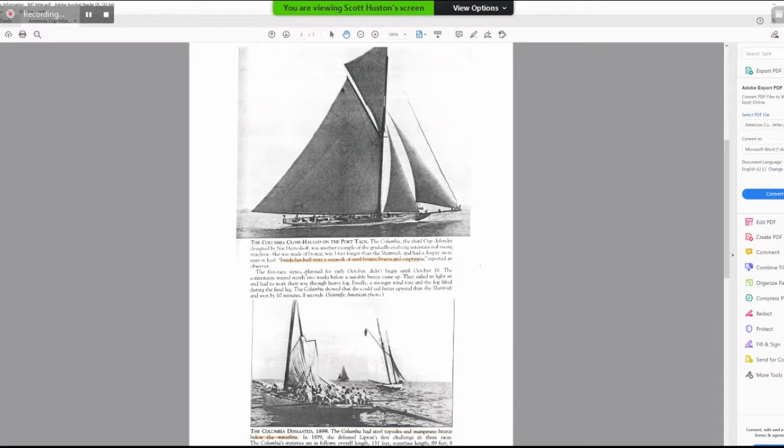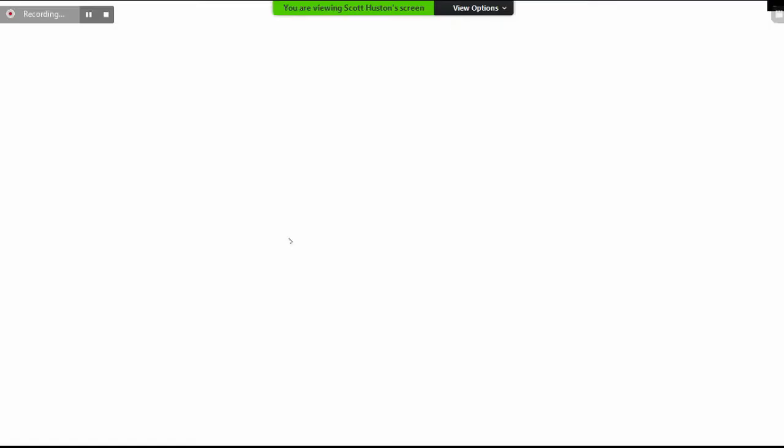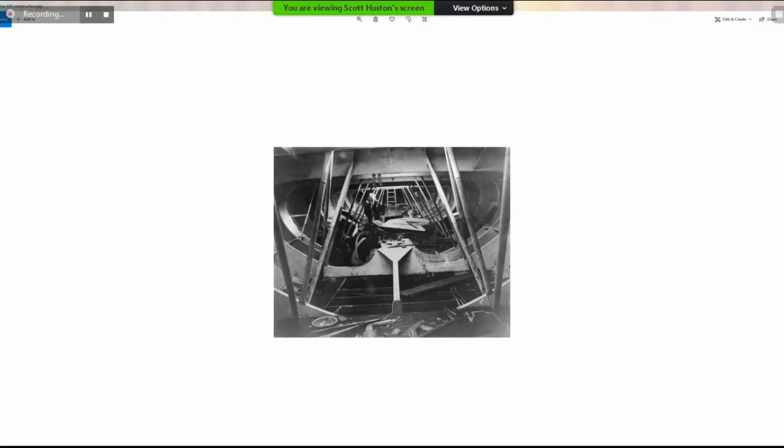Inside the Columbia's hull was a network of steel beams, braces, and emptiness, with nickel-clad plate steel on top. Here's the Columbia — she was de-masted at some point but had steel topsides and manganese bronze below the waterline. Why they used two different materials above and below the waterline is an interesting question. These were race boats — not comfortable, not cozy. They were purpose-built working race machines.